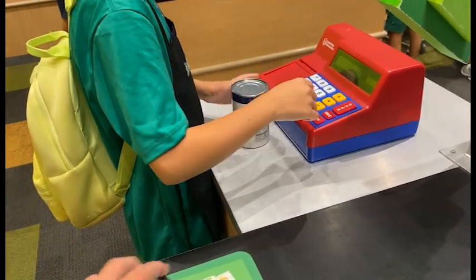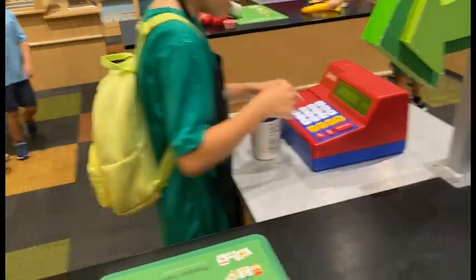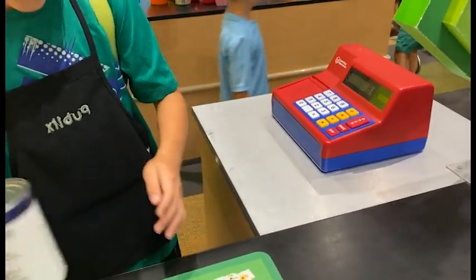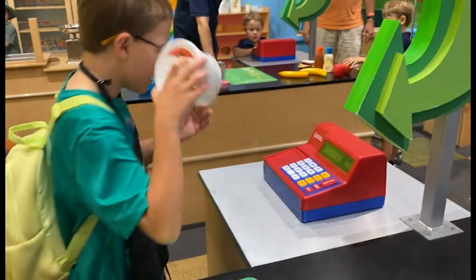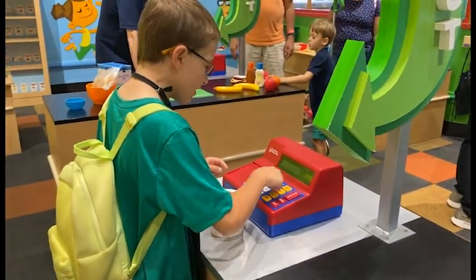That's free. That's... 81 dollars. Alright. Sour cream. That costs... 99 dollars.